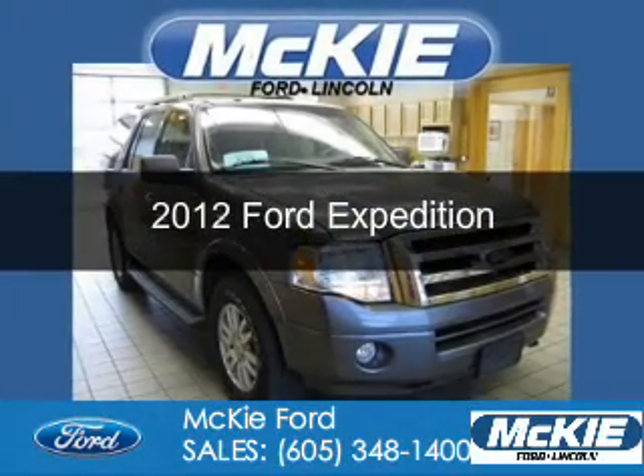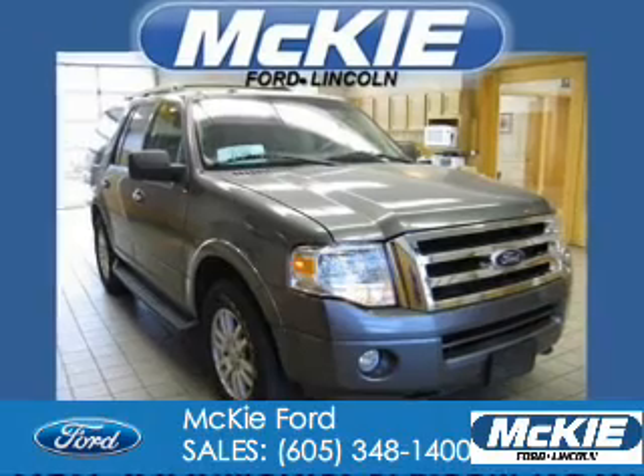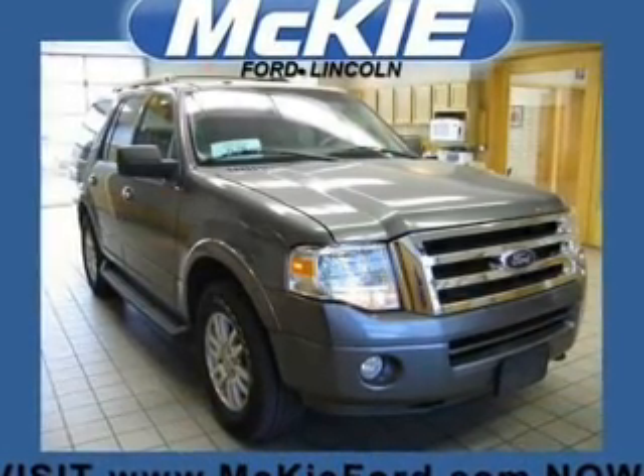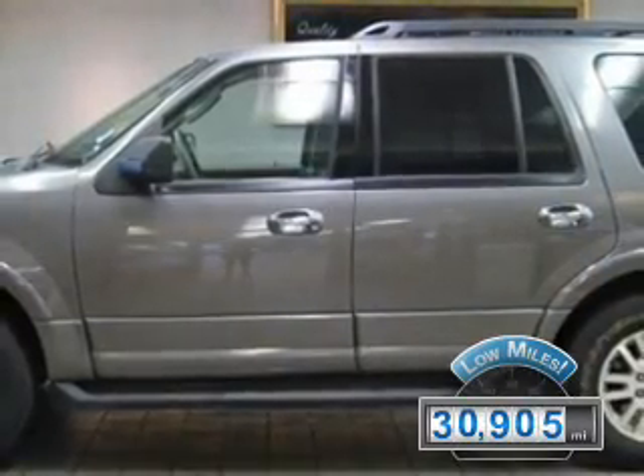This is a used 2012 Ford Expedition, powered by 4-wheel drive, a 5.4-liter 8-cylinder engine, and a 6-speed automatic transmission. With fewer than 35,000 miles, this vehicle has a long road ahead.